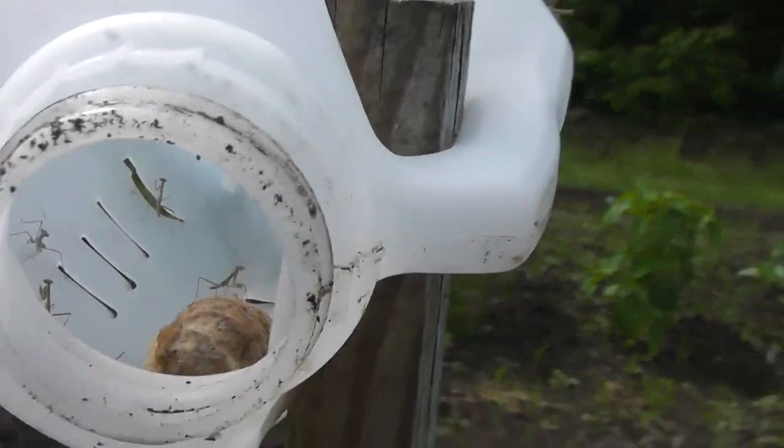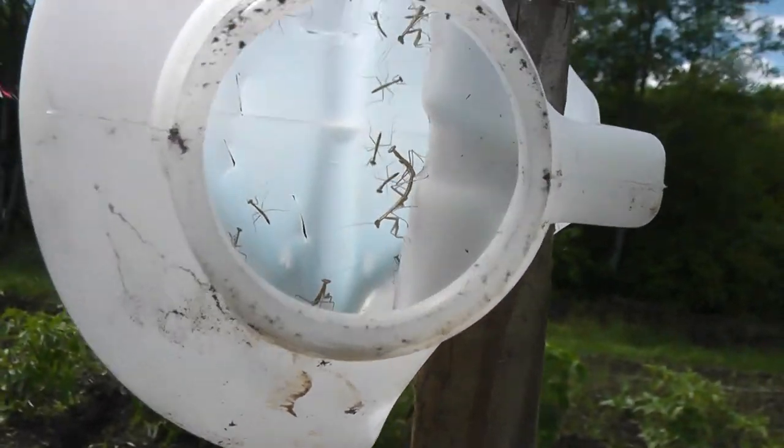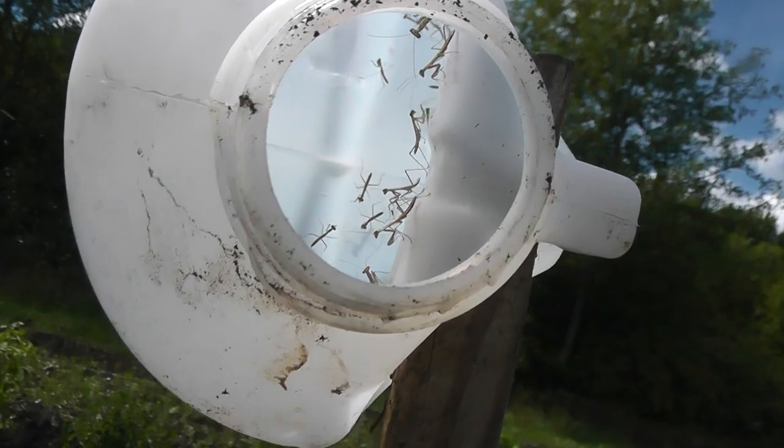Anyway, they are evacuating — evacuating the nest now that I took the cork off. Alright, later.